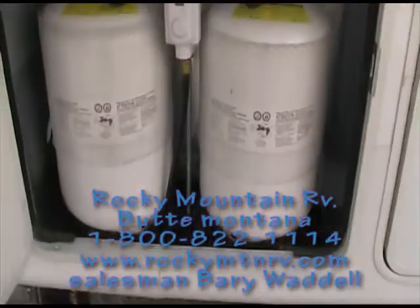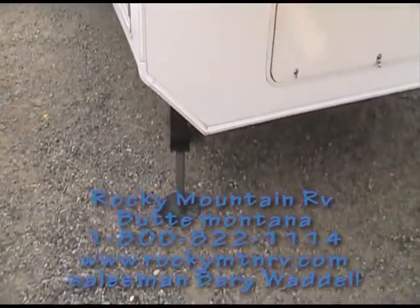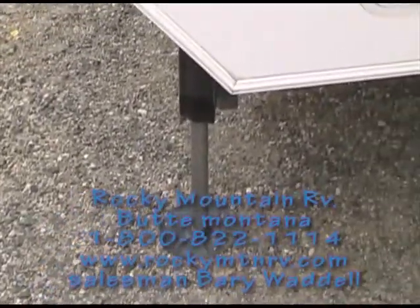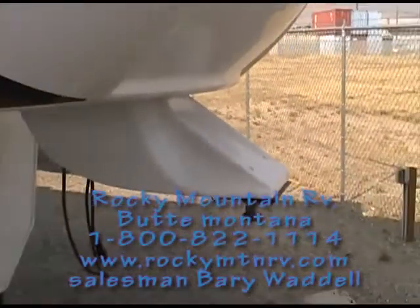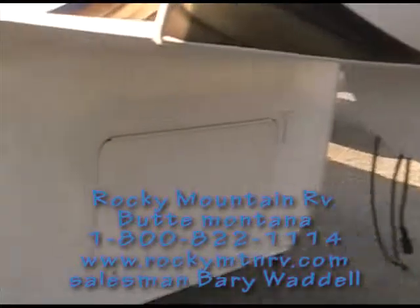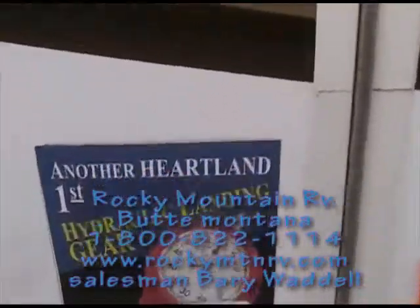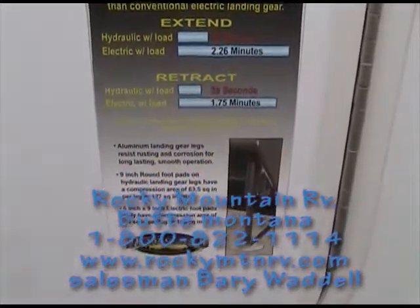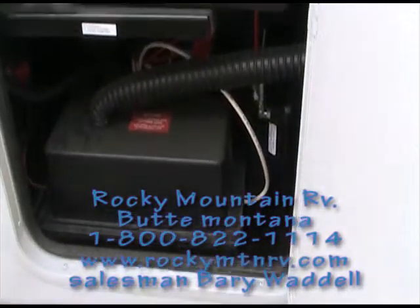It comes with dual propane tanks and upgraded front hydraulic landing gear, slightly tipped to the outside for improved stability. There's an ABS cover on the kingpin. As you can see, with the hydraulic landing gear they're much faster, quieter, and easier to operate. Dual batteries also come with these units.